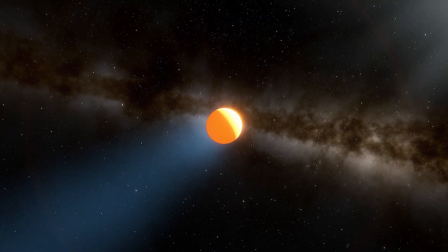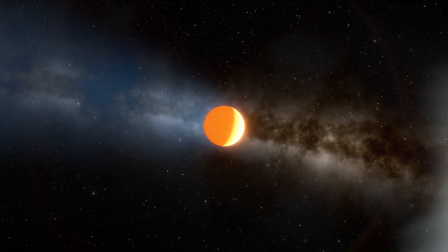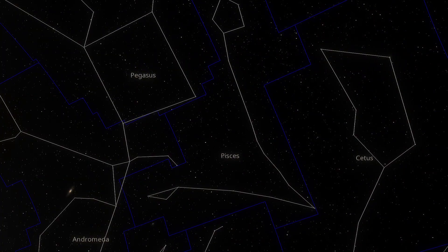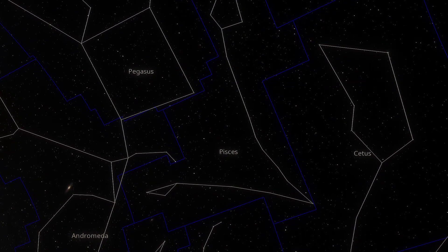Researchers using ESO's Very Large Telescope have found an ultra-hot gas giant exoplanet where iron rains from the sky at night. The exoplanet is known as WASP-76b, and lies about 640 light-years from the Sun in the constellation Pisces.